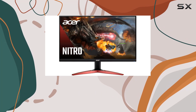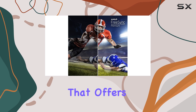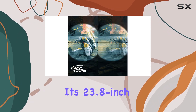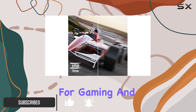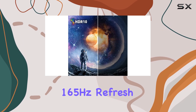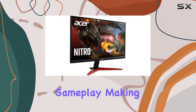The Acer Nitro KG241Y is an exceptional gaming monitor that offers an immersive and high-performance experience. With its 23.8-inch full HD VA panel, you'll enjoy crisp and vibrant visuals, perfect for gaming and multimedia tasks. The monitor's 165Hz refresh rate ensures smooth and responsive gameplay, making it ideal for fast-paced action games.